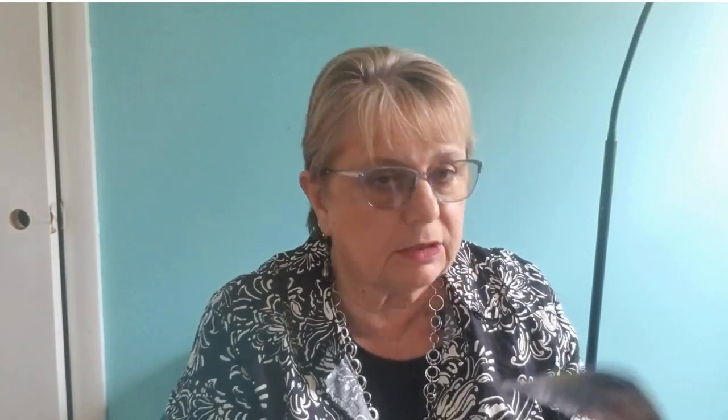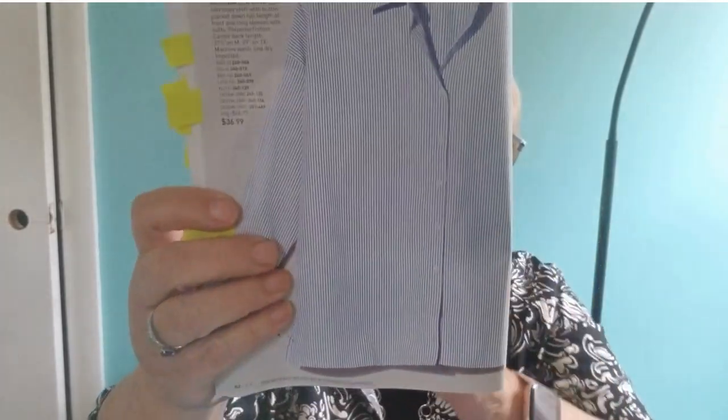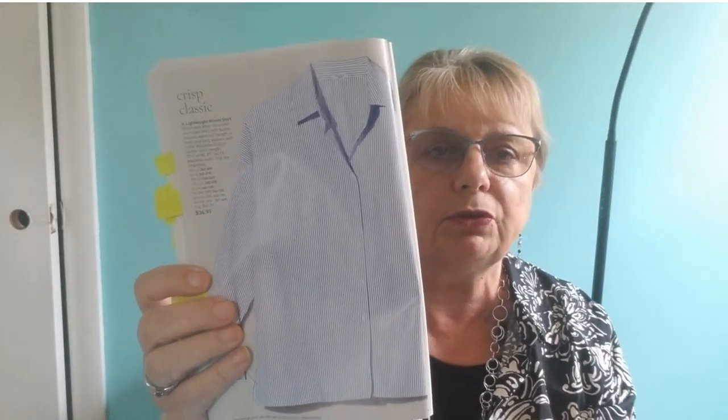Also in our brochure this time, we have a few more shirts. The crisp white one I had shown you — I did a short video on it, you can check it on my YouTube channel. This is an oversized blue and white pinstripe shirt, which you can wear closed in, or you can wear it over another shirt and just leave it open.